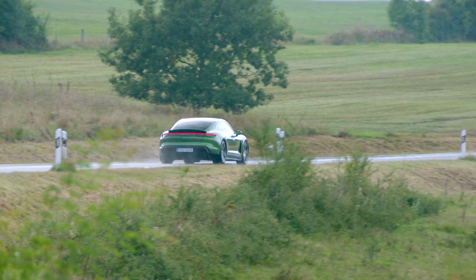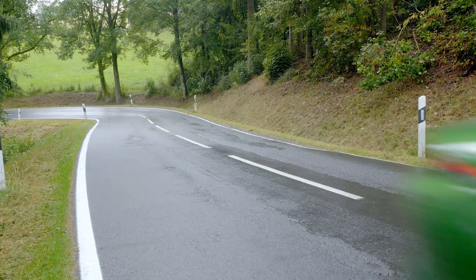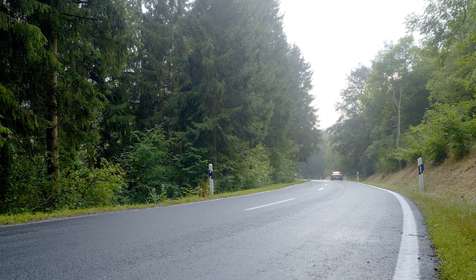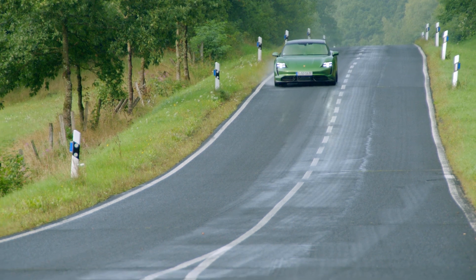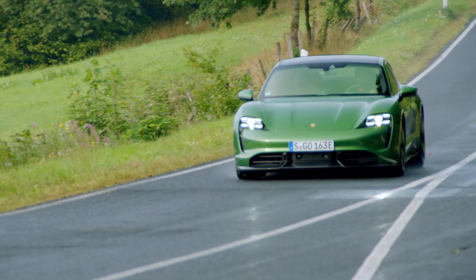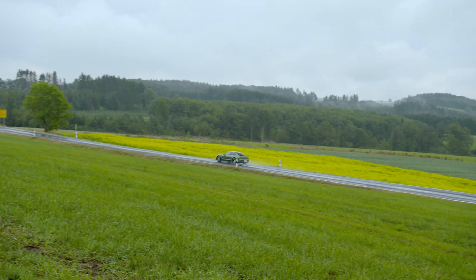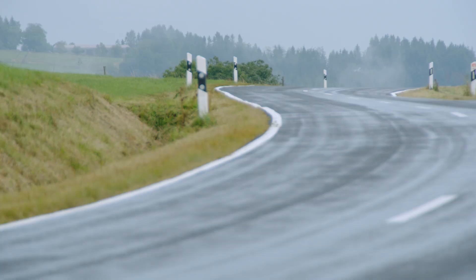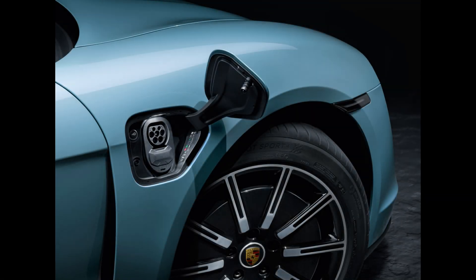The Taycan 4S is not yet rated by the EPA, but the WLTP numbers here in Europe are as follows: 407 km or 252.9 miles with the Performance battery, and 463 km or 287.7 miles with the Performance battery Plus, which is the highest range of any Taycan on sale right now. But remember, the WLTP numbers are more optimistic than the EPA numbers. Also, the maximum charging capacity is different per battery: 225 kW for the Performance battery and 270 kW for the Performance battery Plus, which is the same number as for the Turbo and Turbo S.